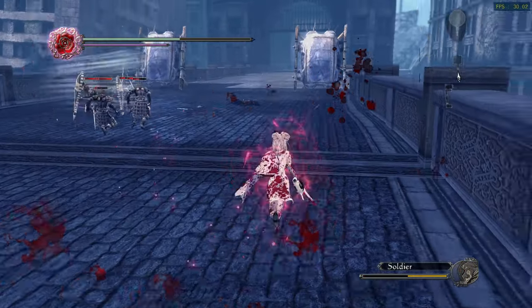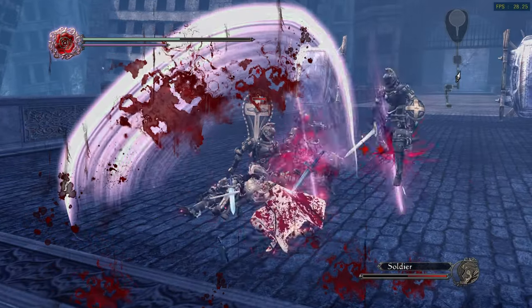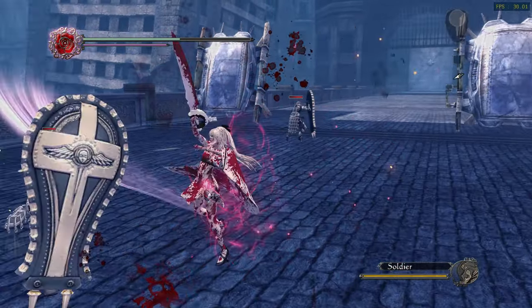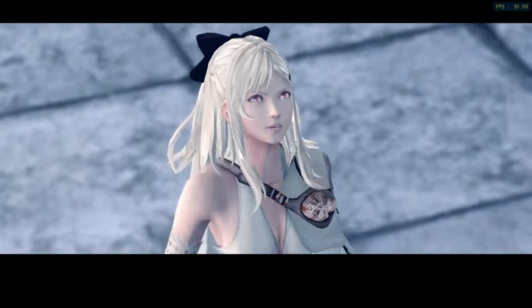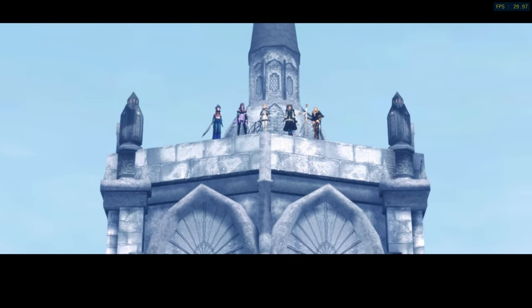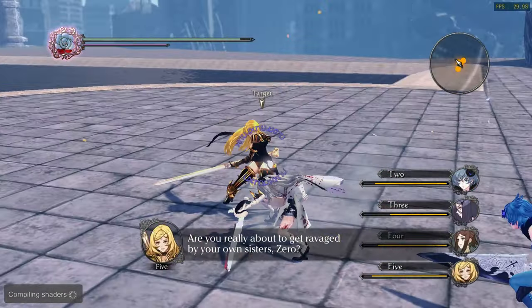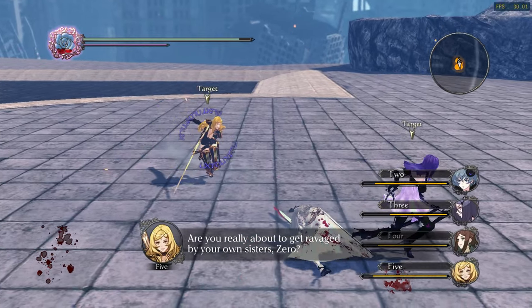Drakengard 3 plays out before the first game in the series and features similar combat. You can even perform aerial attacks with a dragon, mostly through on-rail sequences or free roam sections where the main character can dismount the dragon at any time. The game's story exists as part of the Nier Replicant and Nier Automata universe.